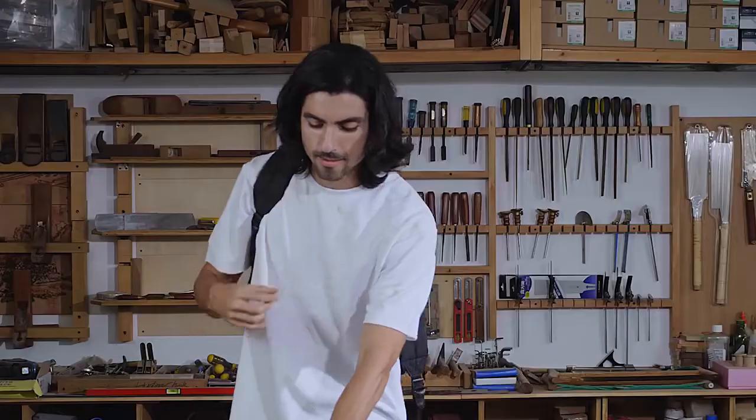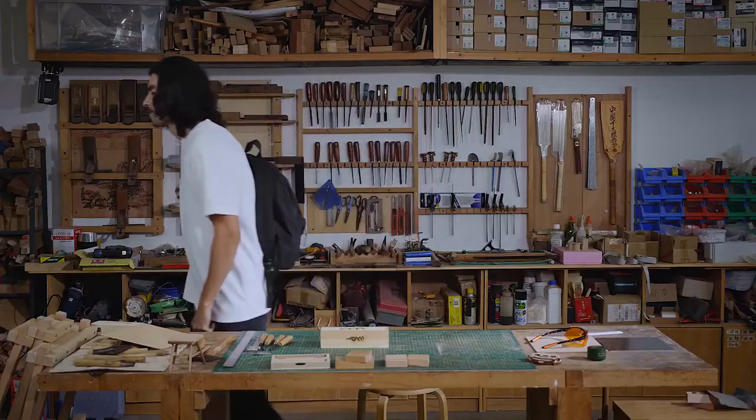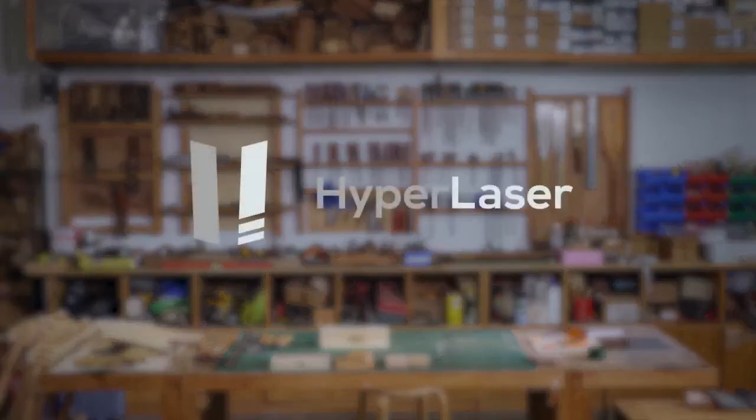Just put it into your backpack and you are ready to go. Empowering creativity — HyperLaser.